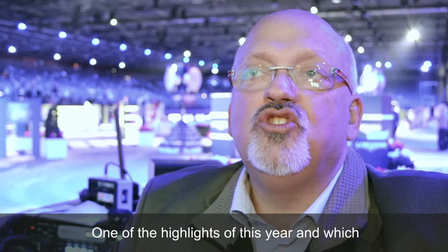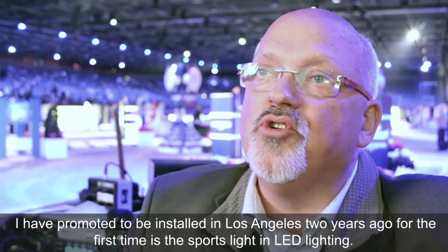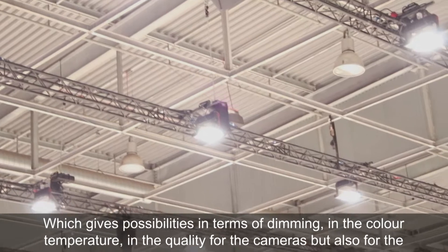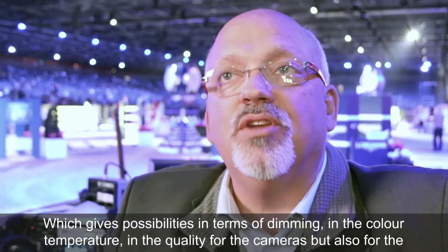One of the highlights of this year — which I promoted to be installed in Los Angeles two years ago for the first time — is the sports LED lighting, which gives possibilities in the dimming, in the color temperature, and in the quality for the cameras.